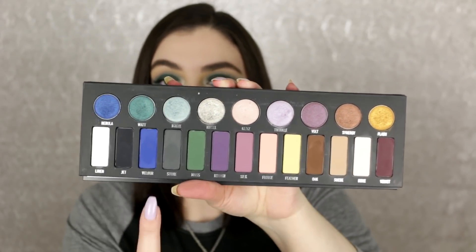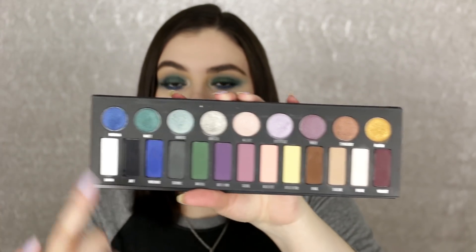This palette has so many beautiful colors - all mattes at the bottom, beautiful shimmers at the top. You can do so much with it. The mattes are so buttery soft and you don't get that much fallout. This should be permanent - Kat Von D needs to make this permanent because it's just beautiful. I'm really happy I got my hands on it.